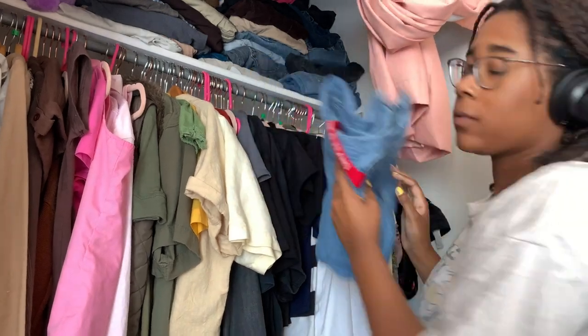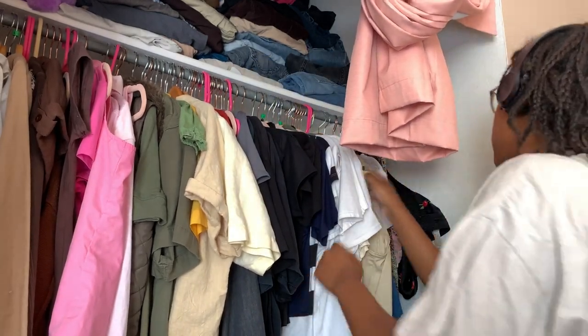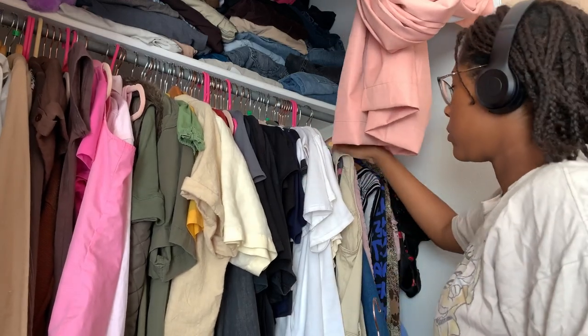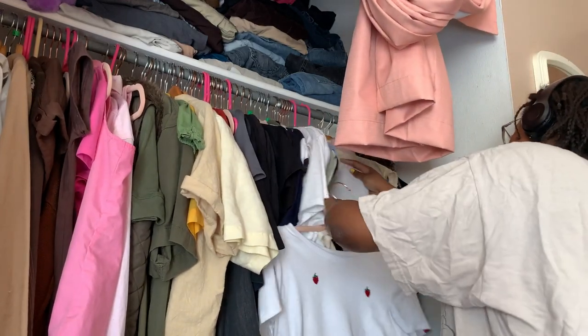The other day I was going through my closet pulling out clothing pieces I no longer want to put on Depop and sell. They're just taking up space, and fall's coming up in like another month or two, so I wanted to make more space.